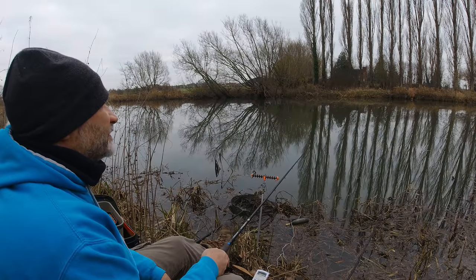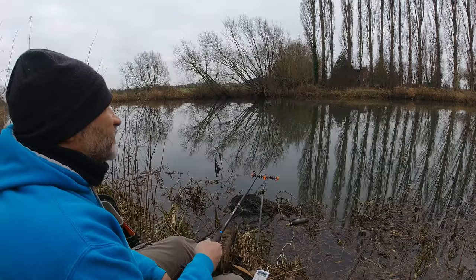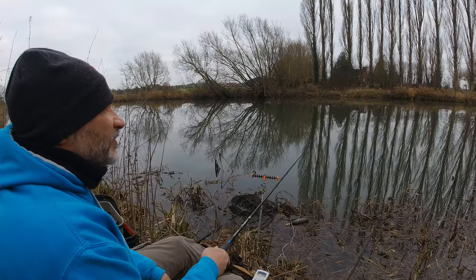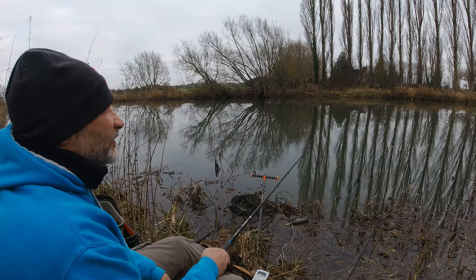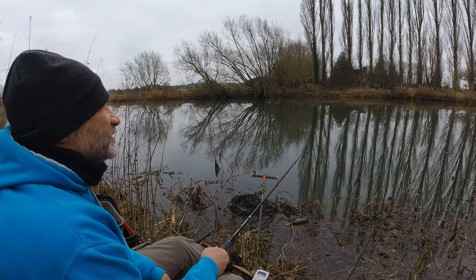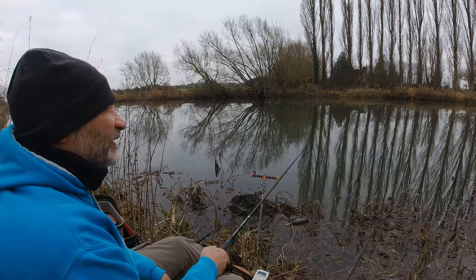We are up against it today. That's why in these conditions I generally favour going up the tributaries and using bread flake to try and winkle out a chub — try to drop a bait on the nose of a chub. They certainly find it hard to resist no matter how cold it is. You can usually tempt one with a bit of bread flake.